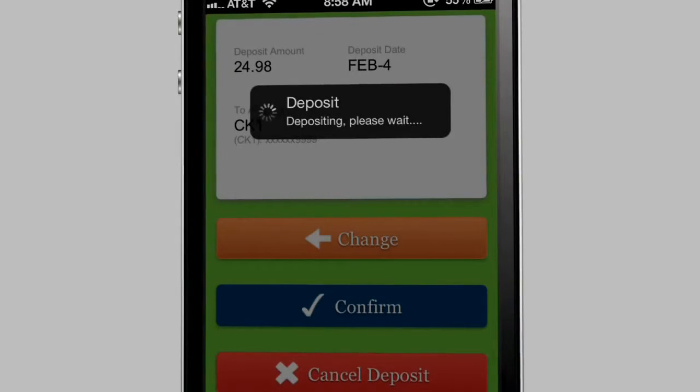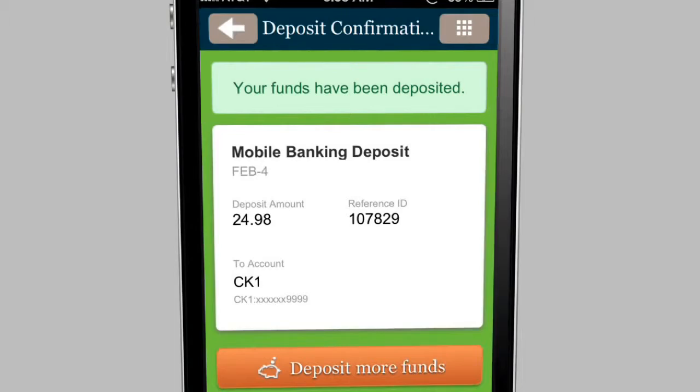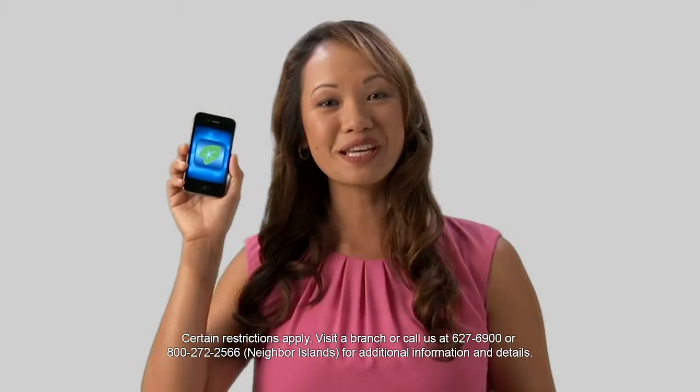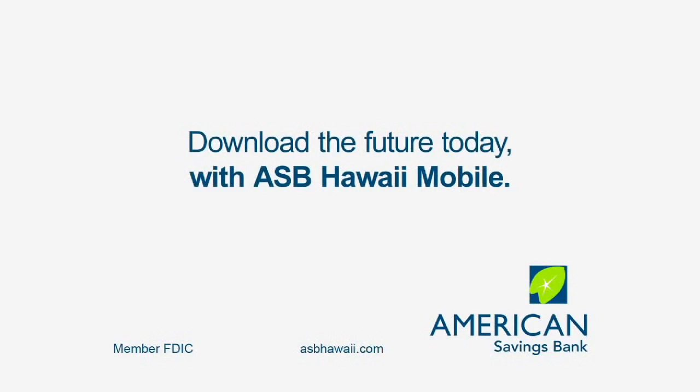You'll see your funds have been deposited. Verify that the funds are in your account and you're done. From depositing checks to paying bills and managing your money, ASB Hawaii Mobile changes everything about how you bank. Download the future today, only from American Savings Bank.